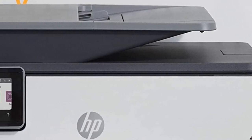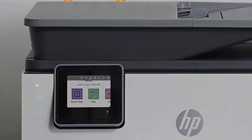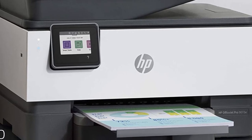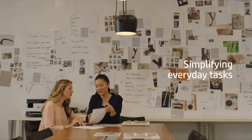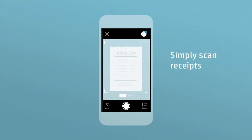Its integrated scanner lets you scan documents to a variety of popular file formats, while the copier can produce up to 99 copies at a resolution of up to 600 dpi. The unit has a fax memory of up to 100 pages, and takes as little as 4 seconds to fax a page.